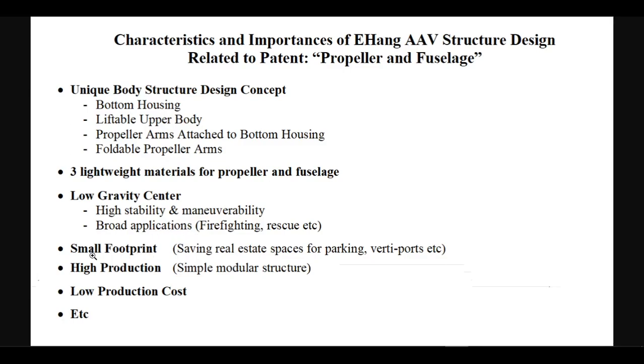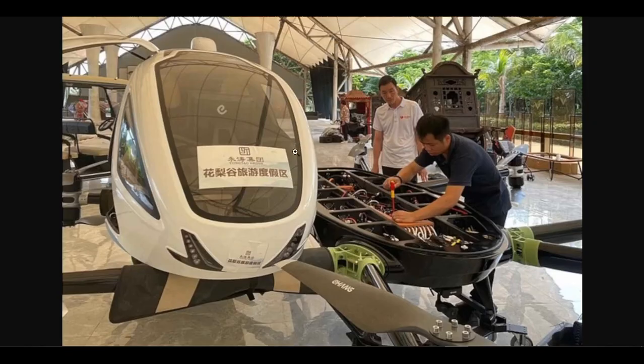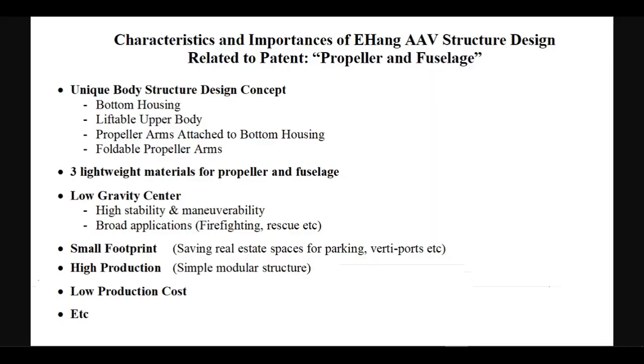Small footprint: the resultant aircraft is very small in size and saves valuable real estate space for parking, vertiports, storage and transport with the foldable propeller arms. High production: the simple modular structure makes high production possible. Low production cost: the simple modular structure also lowers the production cost.